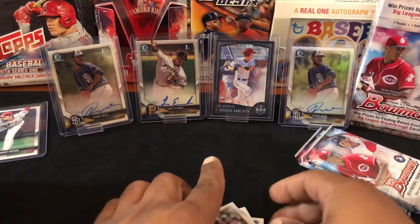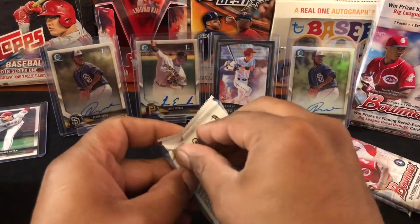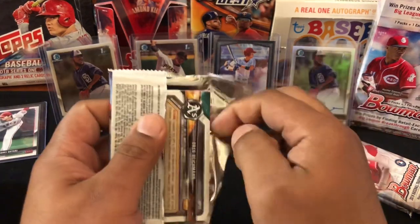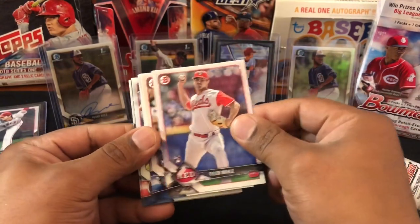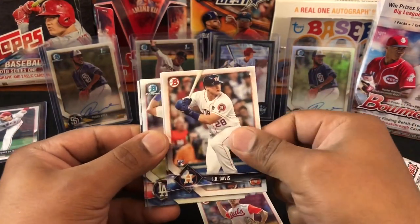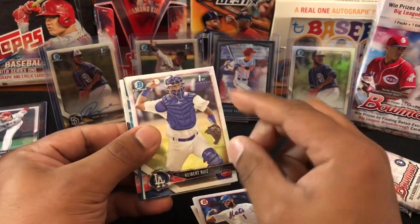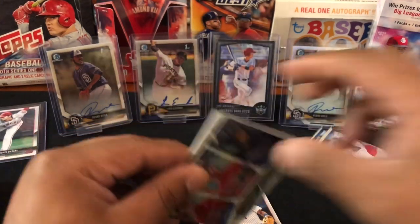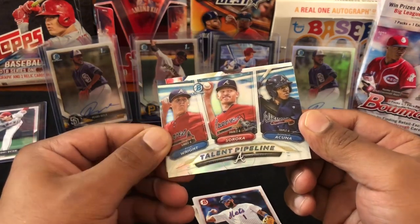I know I'm gonna be butchering a lot of these names. You guys on camera try pronouncing all the names as you see them — it's harder than you think, especially if you've never heard of them. Tyler Mahle, Rafael Devers — nice. Obviously JD Davis, Ahmed Rosario. Keep it — Keibert Ruiz, that's who I had an auto of. Yep, and sold it. Nice Keibert. So we got a Talent Pipeline — Kyle Wright, Mike Soroka, and Ronald Acuna — nice! We'll count that as a Ronald Acuna rookie.